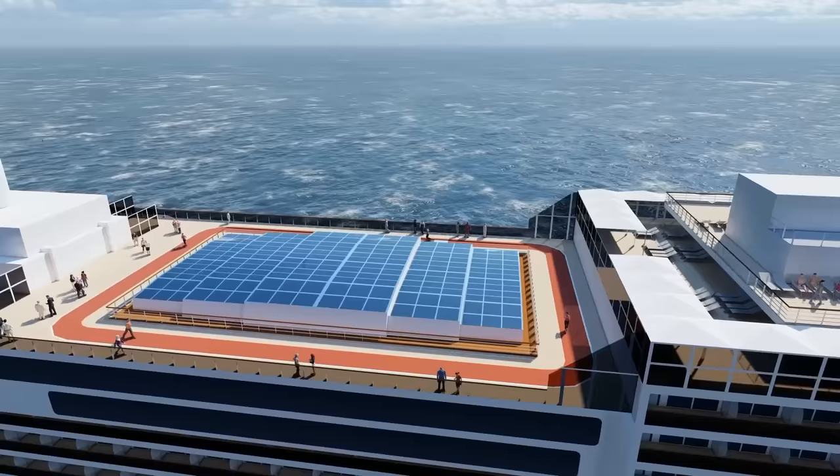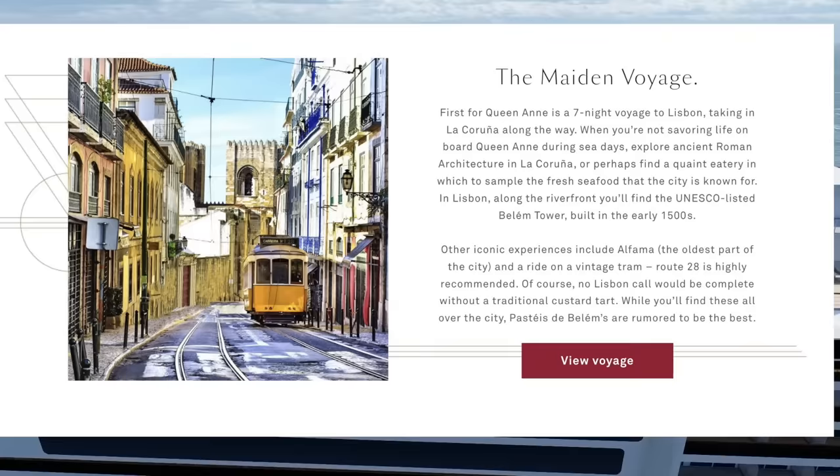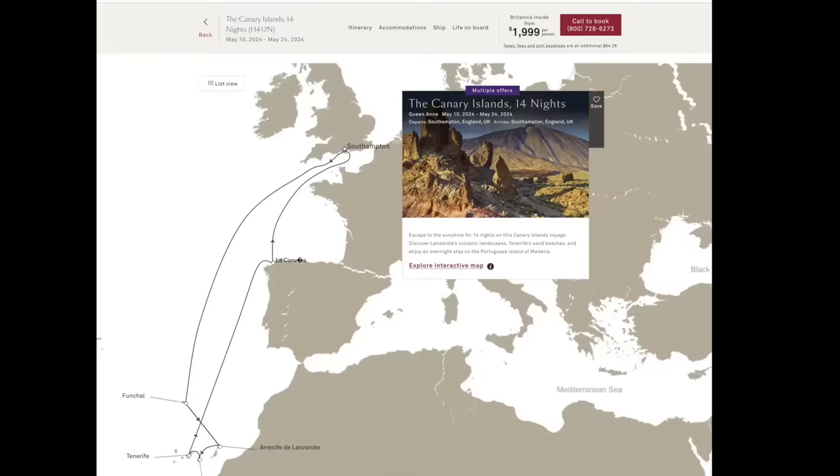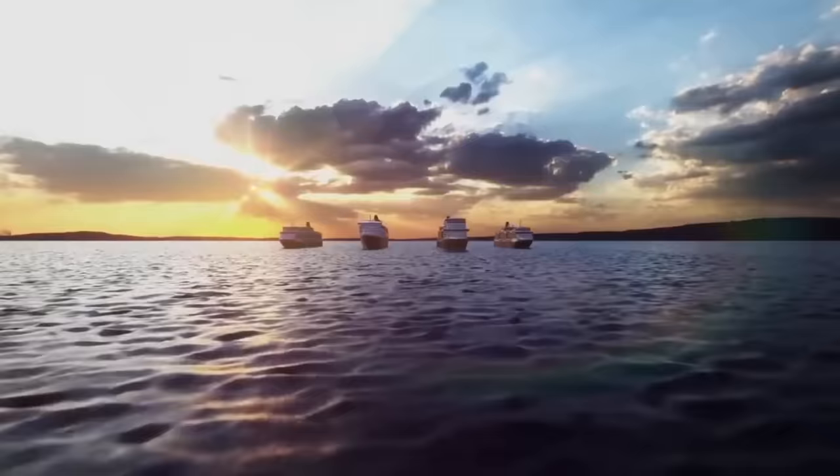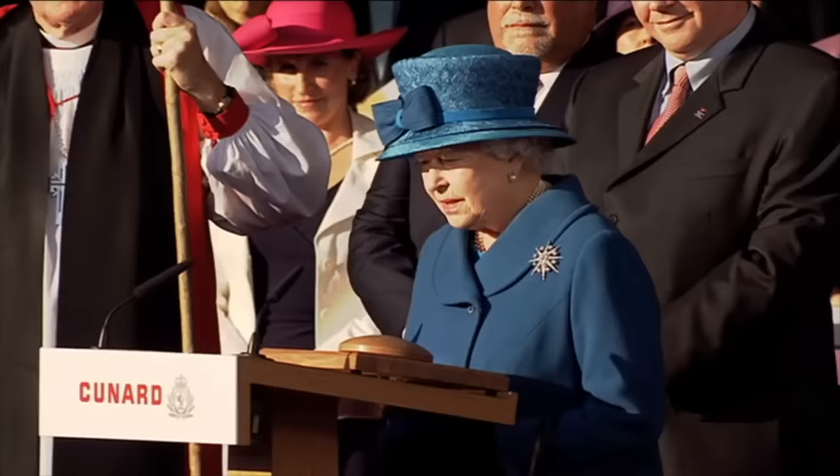We're also going to take a look at how Queen Anne differs from existing Cunard ships. After that, we'll see what itineraries will be on offer, at what cost, and where you can sail to. And the question most people are asking: will the Queen Anne see a new evolution in the design and look of Cunard ships? It's been a while since there were four ships, and the last time there was a new ship in the Cunard fleet was way back in 2010 with the launch of the new Queen Elizabeth.